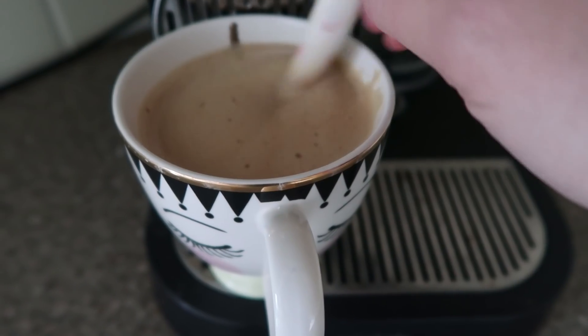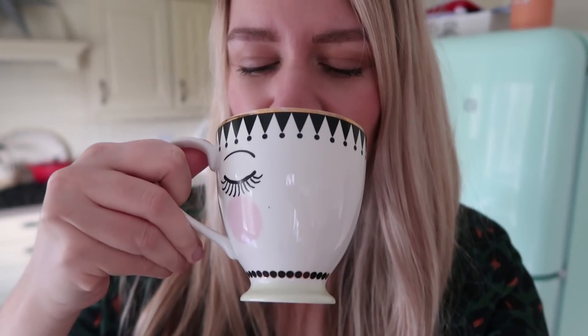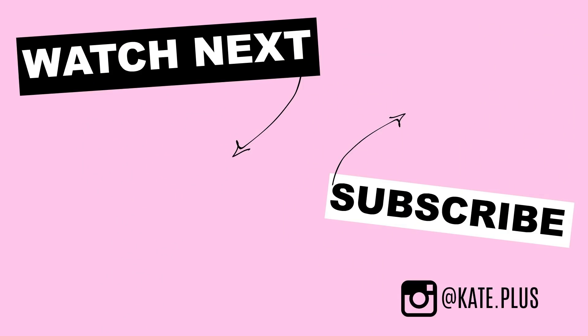Once I'm done I reward myself with a cup of coffee, which I can hopefully drink while it's still hot if Marnie will let me. I hope you enjoyed this video and seeing what kind of cleaning I do on a daily basis. If you did, please give the video a thumbs up and don't forget to subscribe to my channel for more videos like this. Thank you so much for watching and I'll see you in my next one. Bye!